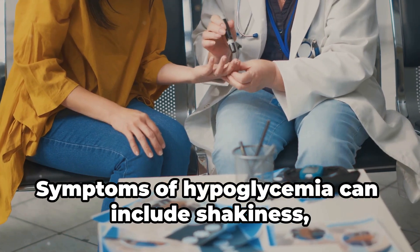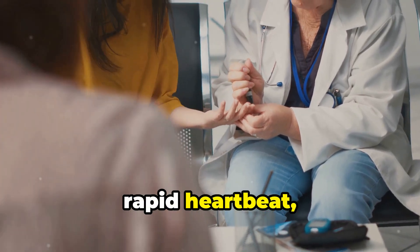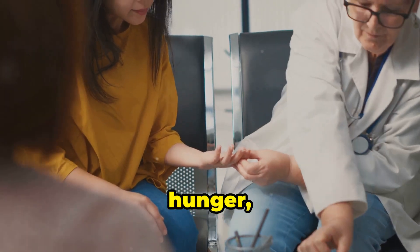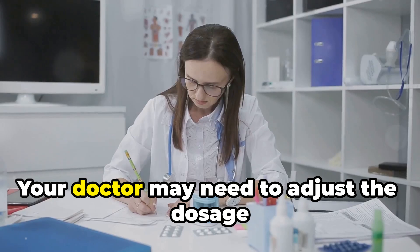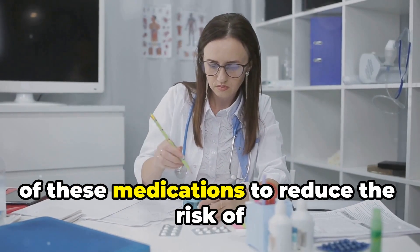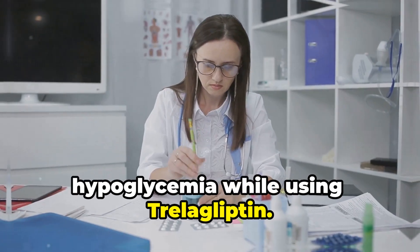Symptoms of hypoglycemia can include shakiness, sweating, rapid heartbeat, dizziness, hunger, and irritability. Your doctor may need to adjust the dosage of these medications to reduce the risk of hypoglycemia while using Trelagliptin.